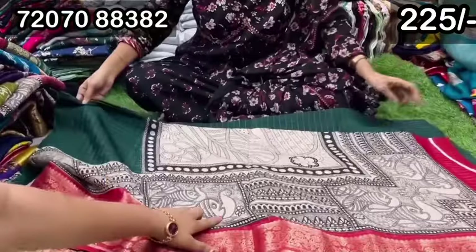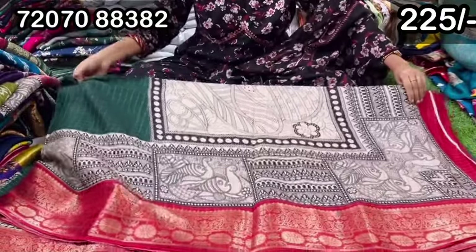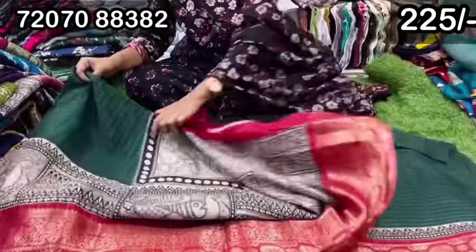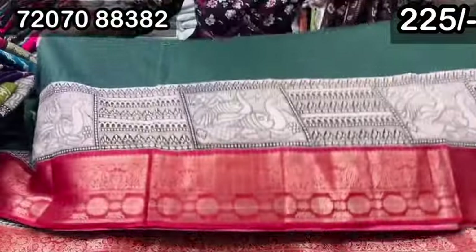I have to look at the yoke part and the hands. I have to look at the front design carefully.